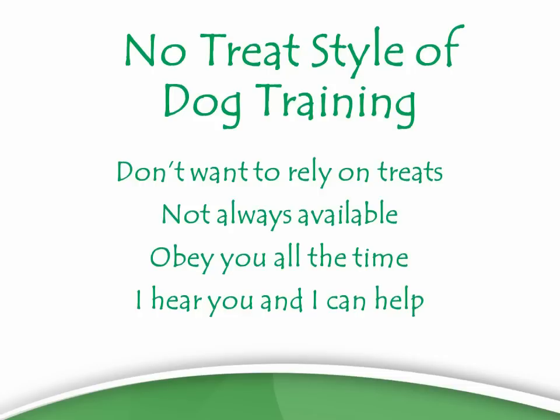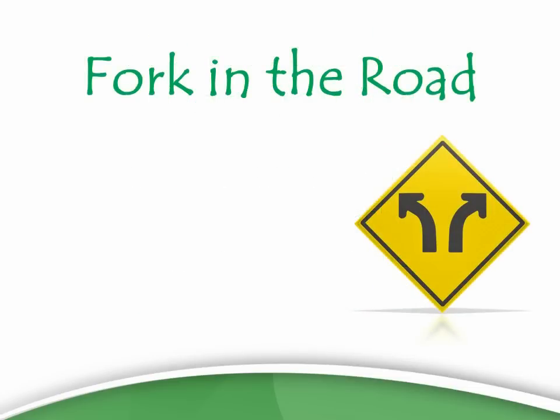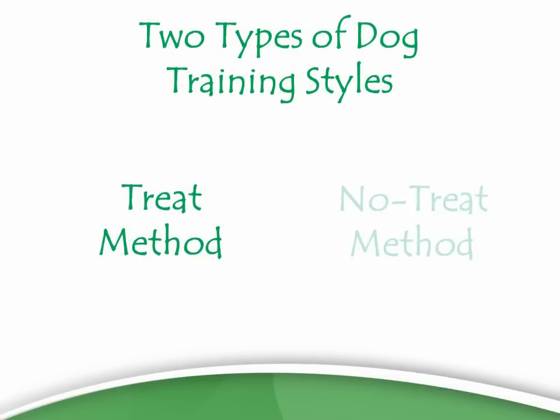But before I do, I need to let you know that you are running some risks and making a decision. You're at a fork in the road when looking for a no-treat style of training, and I just want to make sure you know what you're going into. Essentially, there are two types of dog training styles.